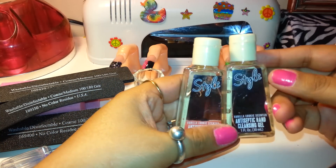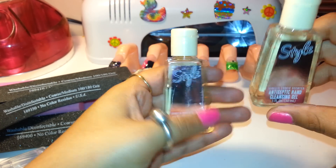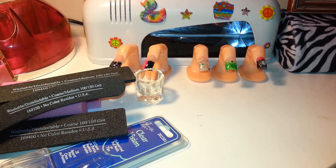I bought two of these antiseptic sanitizer things — one for me and one for a giveaway. Because it's very important to always sanitize your hands when you do your nails. Alright, that's what I got at Sally's. I'm going to do everything together.